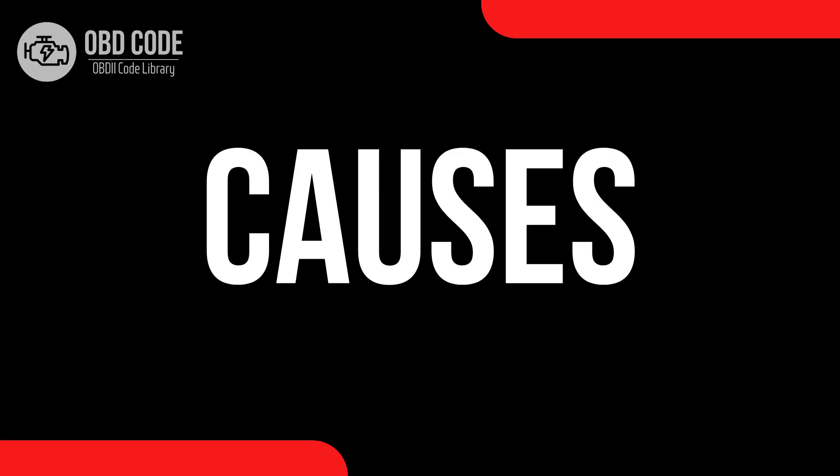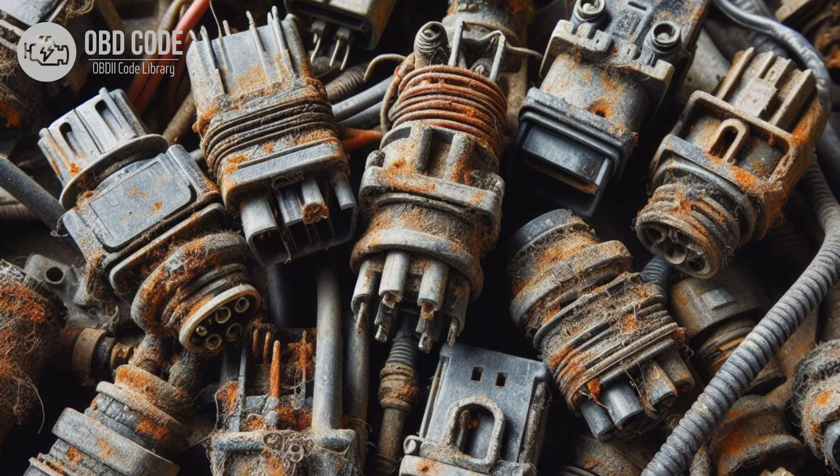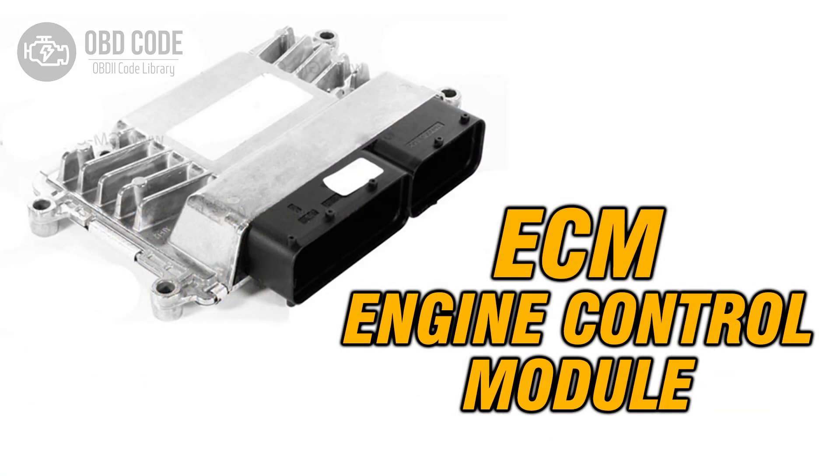Causes of code P0674: 1. Faulty glow plug in cylinder 4. 2. Wiring or connector issues in the glow plug circuit for cylinder 4, such as corrosion, damaged wires, or loose connections. 3. Faulty glow plug relay or module. 4. Failed engine control module (ECM) or powertrain control module (PCM).